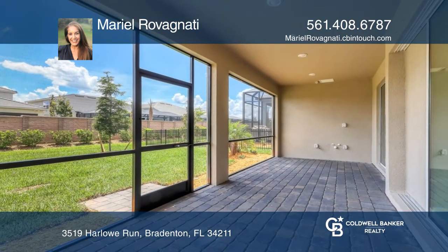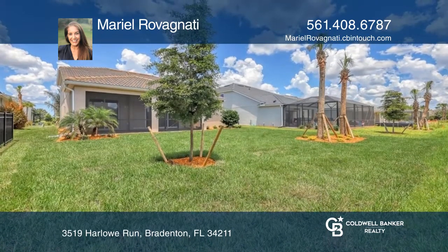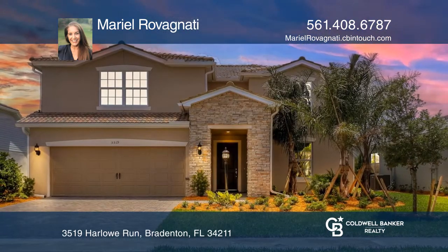On the second floor are a bonus room and three bedrooms. Feel that this is the property for you? Contact Marielle Rovagnati to see how to make it yours.